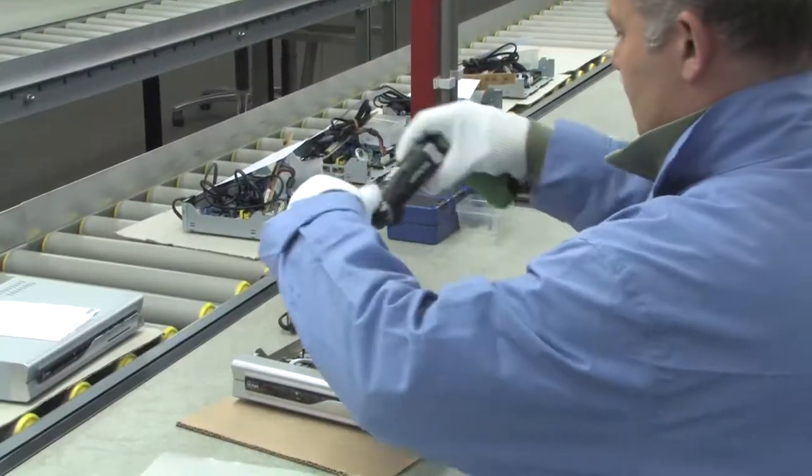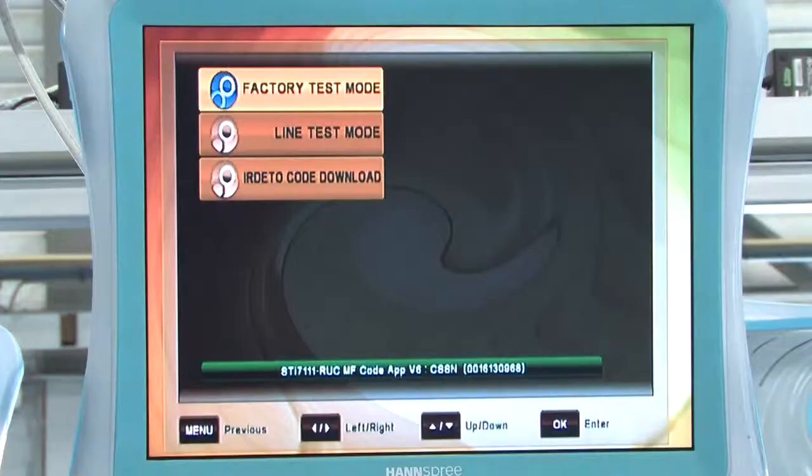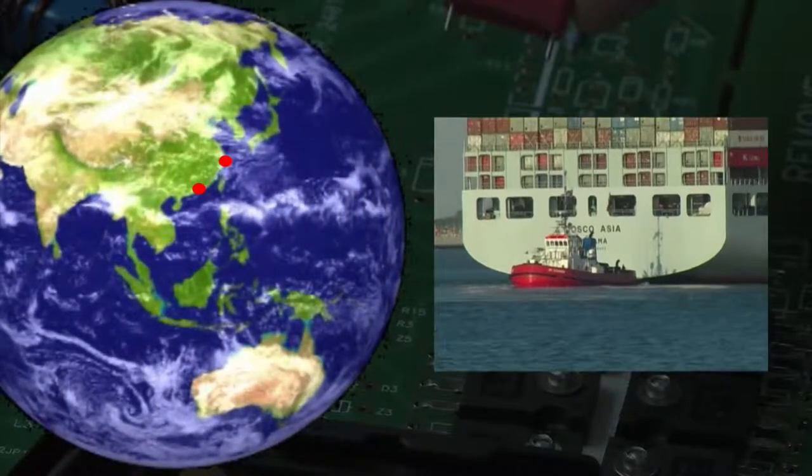All products will be assembled and tested to conform to your own standards. Through our branch office in China, we supply quality assurance before shipping.